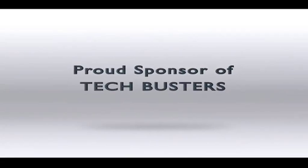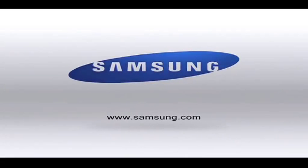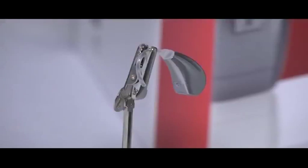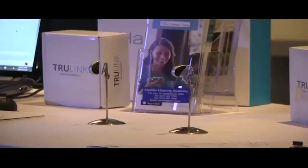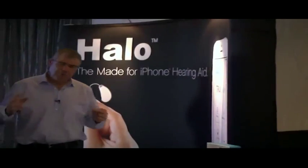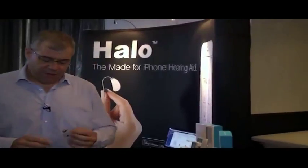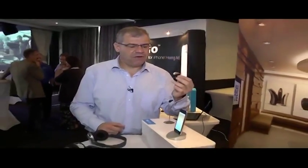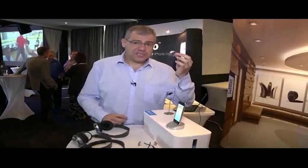Samsung, proud sponsor of TechBusters. Anyone with a hearing impairment will tell you that they don't have proper control of the audio surroundings around them. Well, this is about to change. This modern piece of technology called the Halo hearing aid, designed for the iPhone, is integrated completely into your tablet or your smartphone. And for people who can't hear properly, this is going to change their lives.